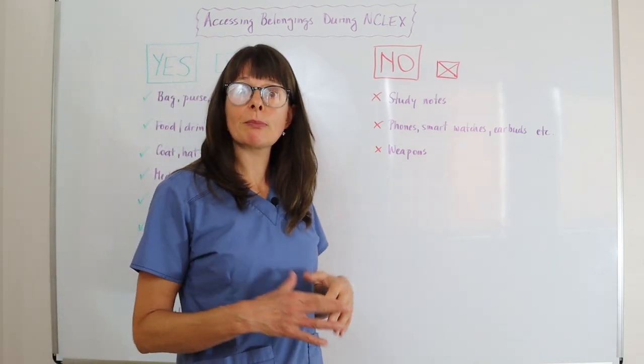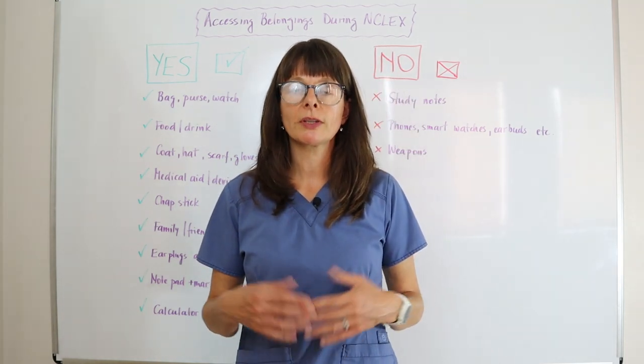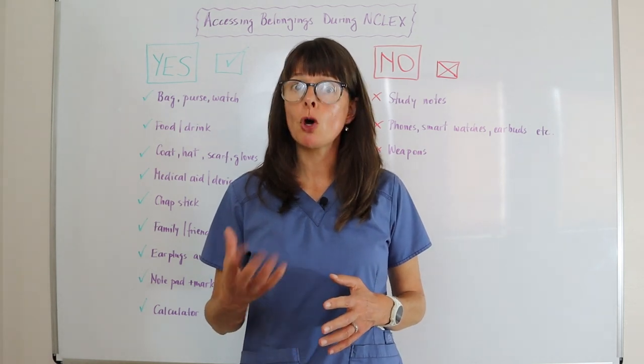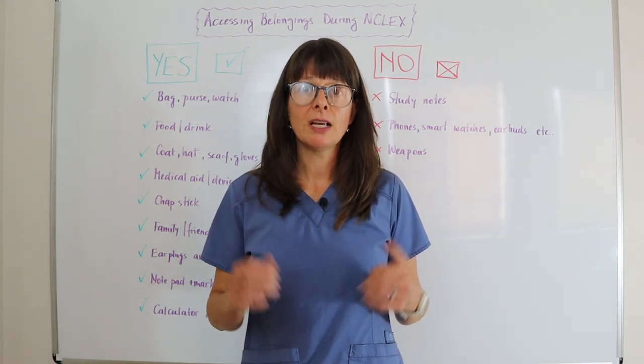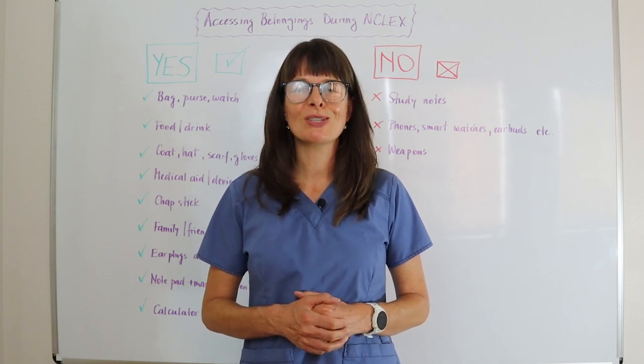So it's always nice to be prepared. As I said in the beginning, just bring the very minimum amount that you actually need, know what you can and cannot access, so that you're ready to go and can just rock the NCLEX exam. Thanks for watching.